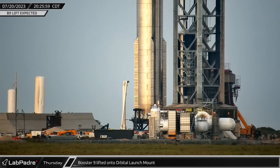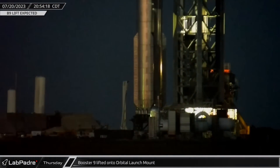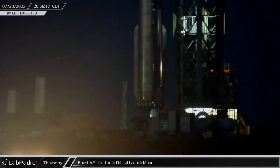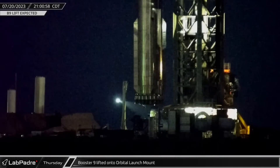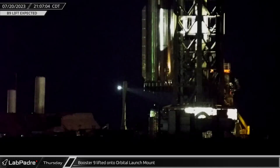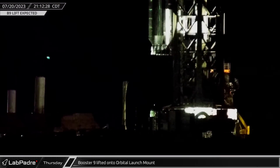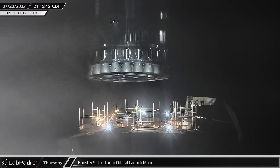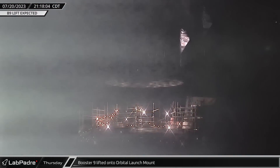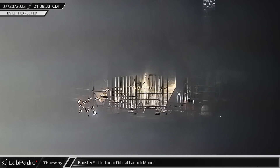As the sun began to set over Starbase, Booster 9 was slowly lifted off the transport stand with an abundance of caution to avoid any damage that might result from a collision. The lift was paused for several minutes to conduct a few checks before continuing, and the booster was then lifted above the launch mount and pivoted over to the mount itself. Once the alignment was checked and cleared, Booster 9 was carefully lowered onto the mount, touching down by 10 p.m. local time.